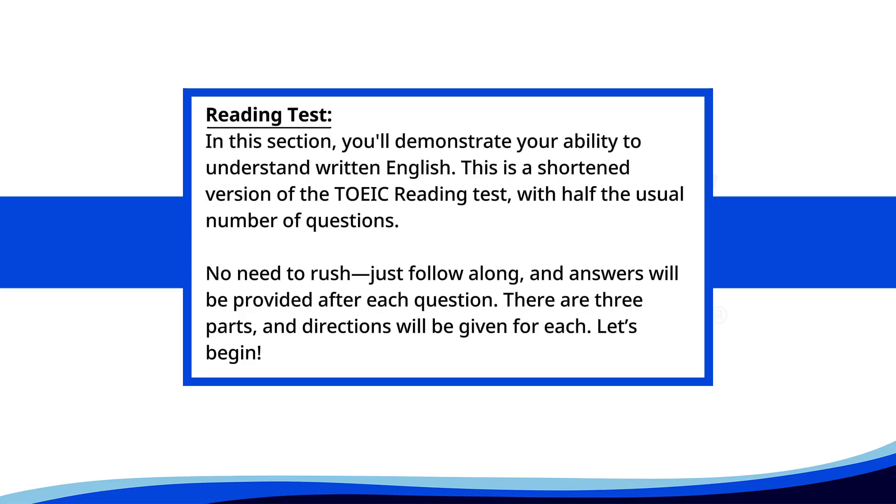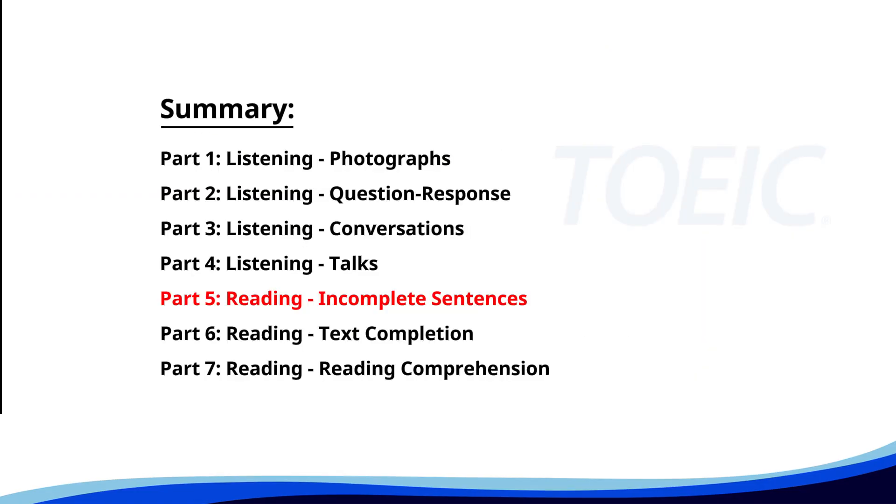Reading test. In this section, you'll demonstrate your ability to understand written English. This is a shortened version of the TOEIC reading test, with half the usual number of questions. No need to rush — just follow along, and answers will be provided after each question. There are three parts, and directions will be given for each. Let's begin. Time for the reading section. Let's start with Part 5, Incomplete Sentences. Fill in the blanks with the correct words.